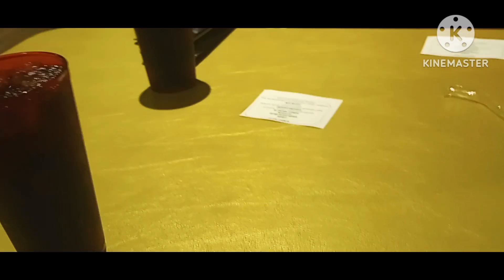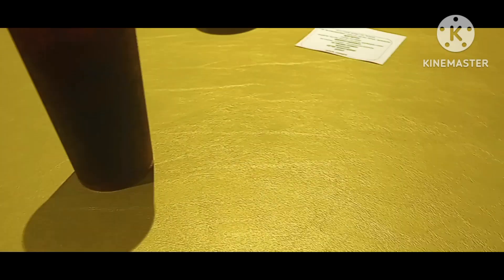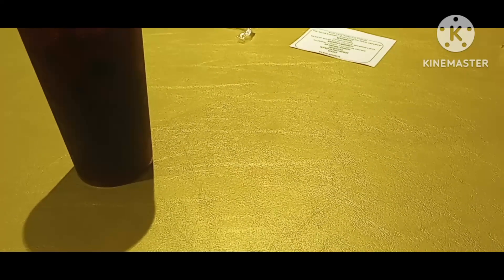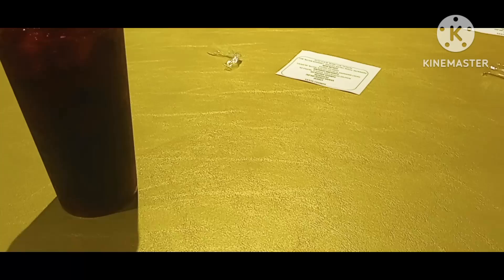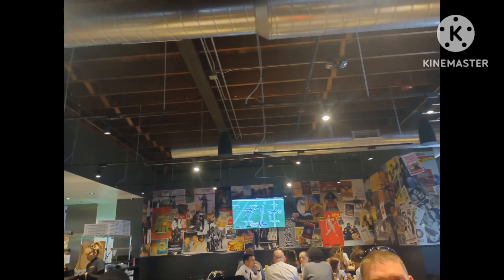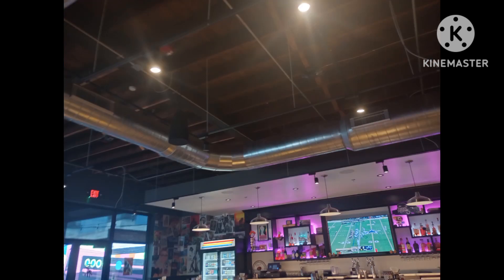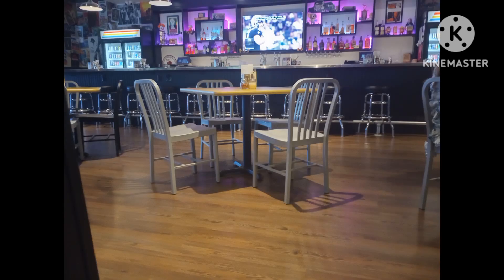We finally got our drinks in. They only have Diet Coke — they have Dr. Pepper products but really only Diet Coke.